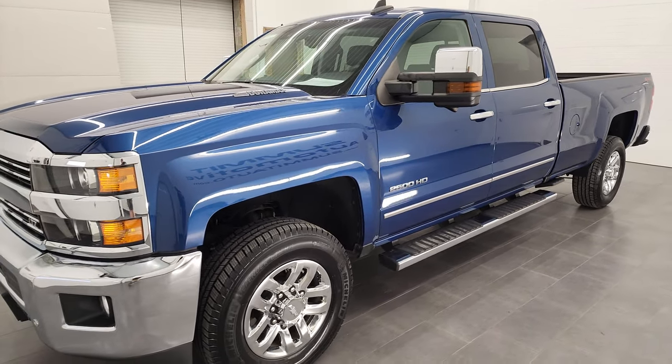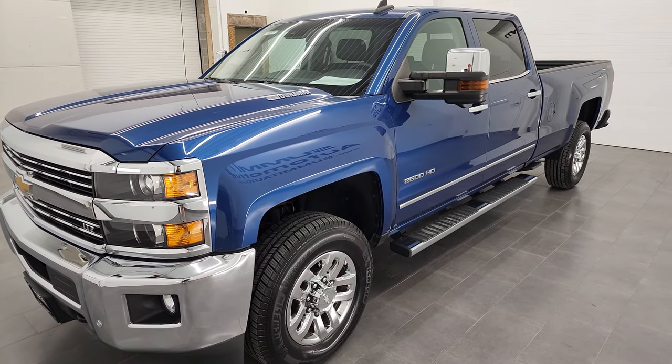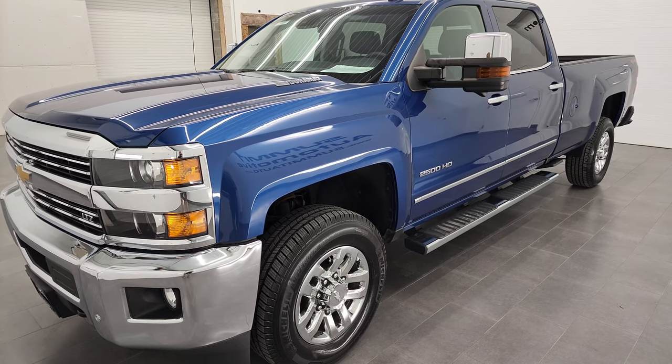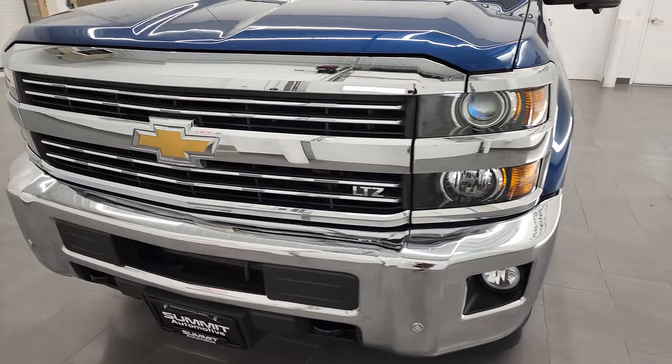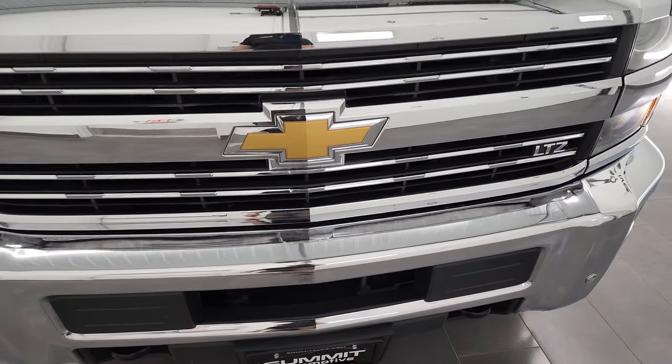It has the LML engine which puts out 397 horsepower. This truck has been fully safetied and inspected by our service shop. It has a fresh oil and filter change. All the fluids have been checked and topped off and this truck is 100% ready to go. It has really new tires on it as well.